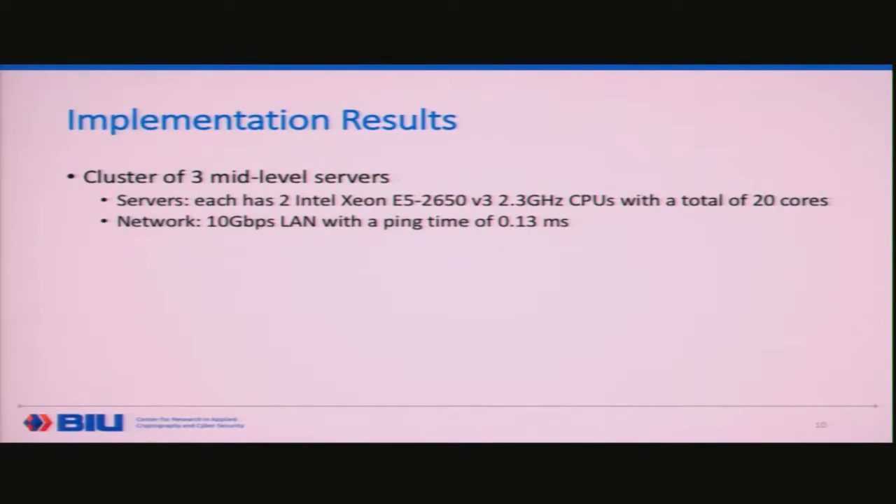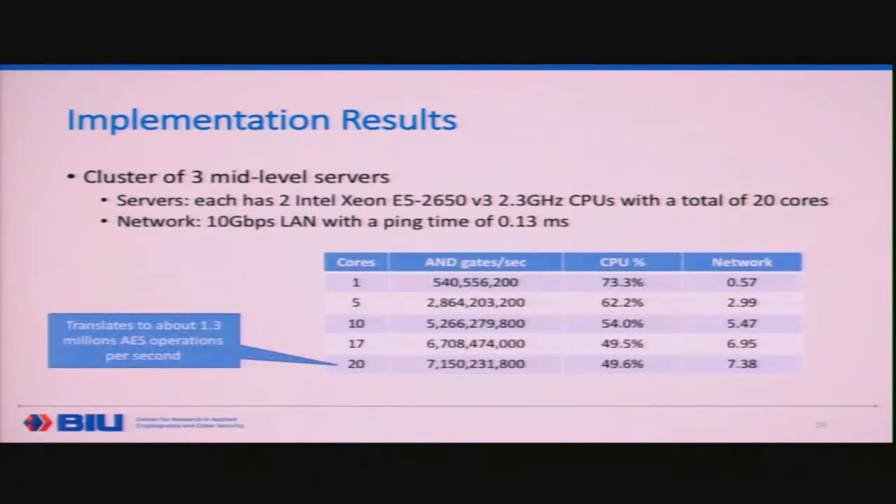These are the results. On a cluster of three mid-level servers — not home PCs, but not massive machines either — 20-core machines connected in a 10-gigabit LAN, looking at a single core and below one gigabit per second connection, we're getting over 540 million AND gates per second. This scales linearly up to 10 cores, where we get over 5 billion AND gates per second. There's some degradation due to networking, but at 20 cores we get over 7.15 billion AND gates per second, which translates to 1.3 million AES operations per second.